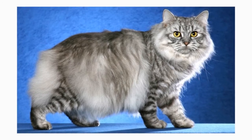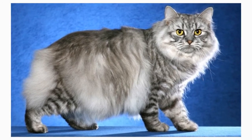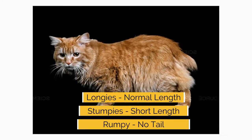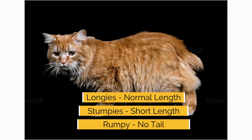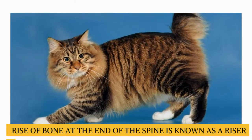A Kimric is known for his lack of a tail, but not every Kimric is completely tailless. Some, known as longies, have a normal length tail, and others, known as stumpies, have short tails. A Kimric with no tail is called a rumpy, and one with just a rise of bone at the end of the spine is known as a riser.